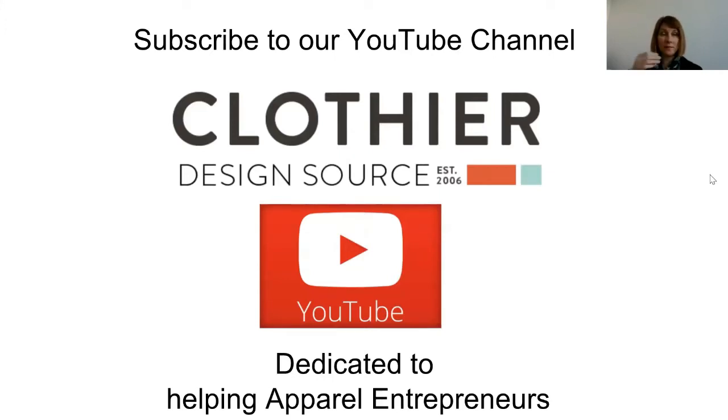Just a quick plug for our YouTube channel — we do have a YouTube channel with a ton of helpful videos up there. I'm the owner of the company and I'm pretty passionate about helping new apparel entrepreneurs succeed and really navigate the industry. Please check it out and subscribe. There are a lot of helpful hints up there.